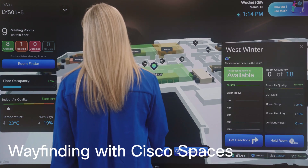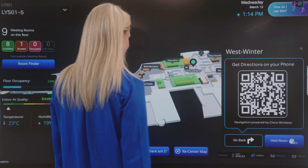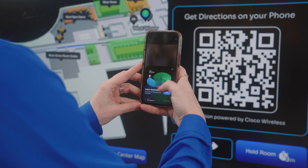Need a desk or room? Cisco Spaces lets you secure a spot before you arrive. Just follow the signs to your meeting room.